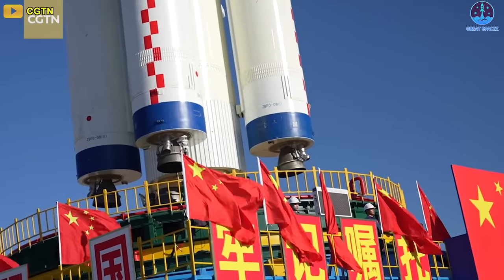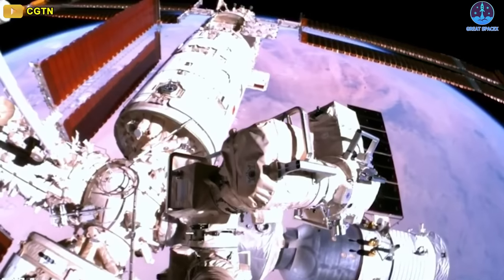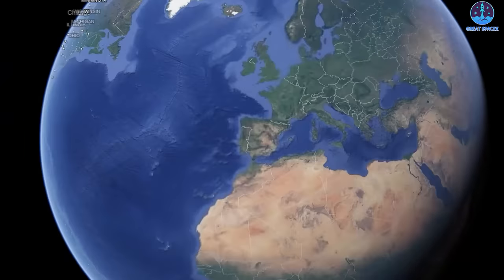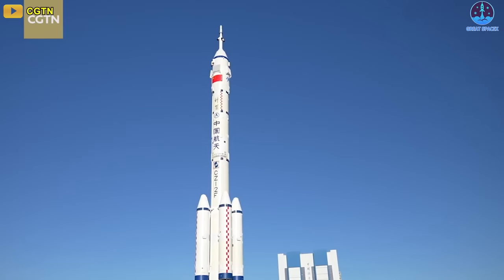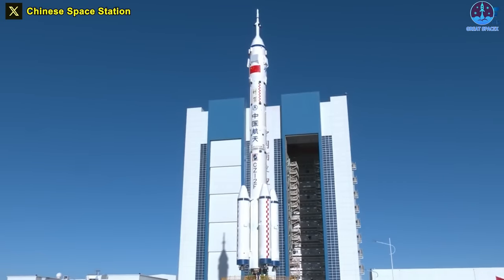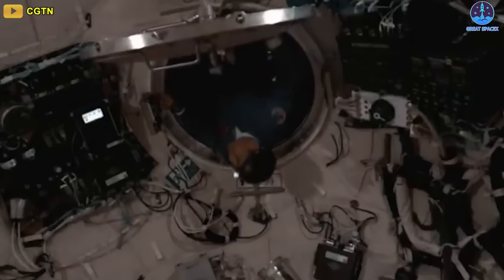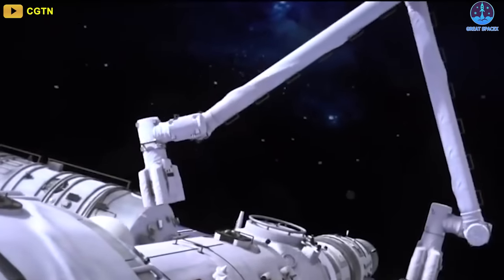Indeed, China is focusing all of its resources to gain dominance in space. A crew of three astronauts is set to launch to China's Tiangong Space Station this week for a six-month-long mission. A Long March 2F rocket was rolled out to the pad at the Jiuquan Satellite Launch Center in the Gobi Desert in northwestern China early October 19th. The rocket is tipped with the Shenzhou 17 crew spacecraft and a telltale escape system atop the payload fairing. The 62-meter-long rocket was transferred vertically across roughly 1,500 meters from the assembly building to the pad at around 30 meters per minute.